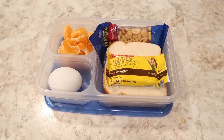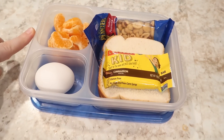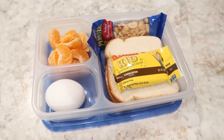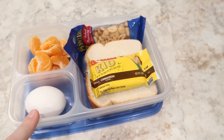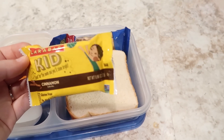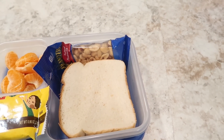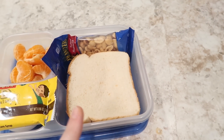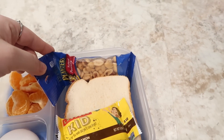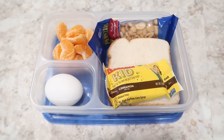Alright, here is Will's lunch for Wednesday. He's got about one and a half mandarin oranges in here — if I crammed too many more in there they'd squish juice all over. A hard boiled egg. One of the Lara Bar Kid cinnamon swirl bite bar things that the kids won't eat. The sandwich is salami, mayo, mustard, and cheese. And then a package of salted peanuts. So that'll be lunch for Wednesday.